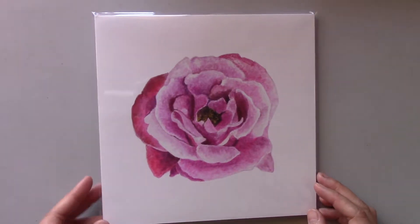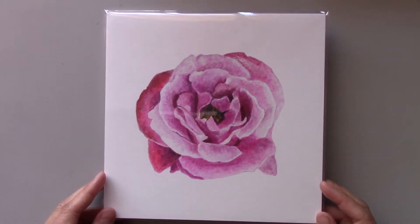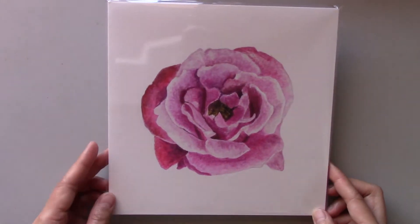This gradient pink rose print is my day 44 creation from my daily painting series, Watercolor Fun. An art print comes with a white foam board and is sealed in a clear sleeve. This print is 8x8 inches and